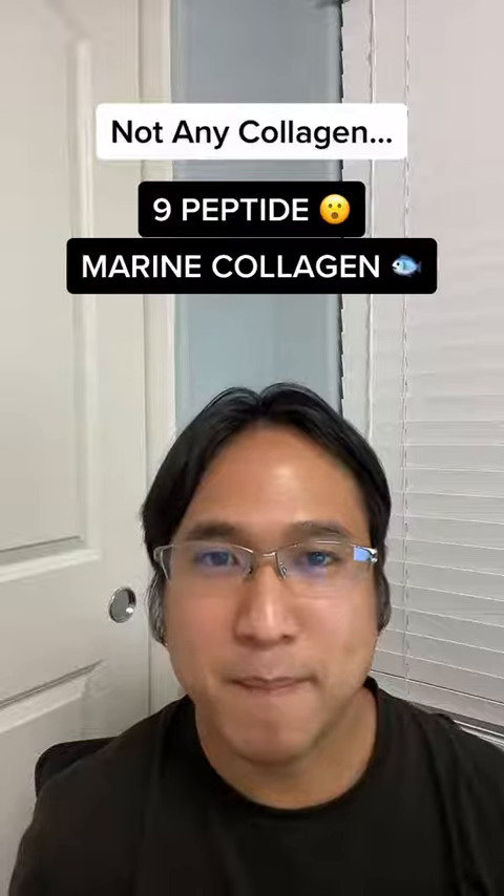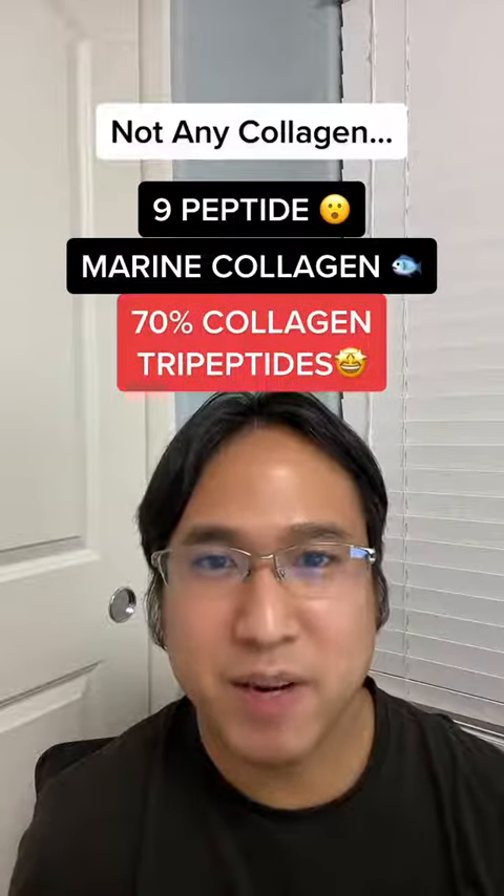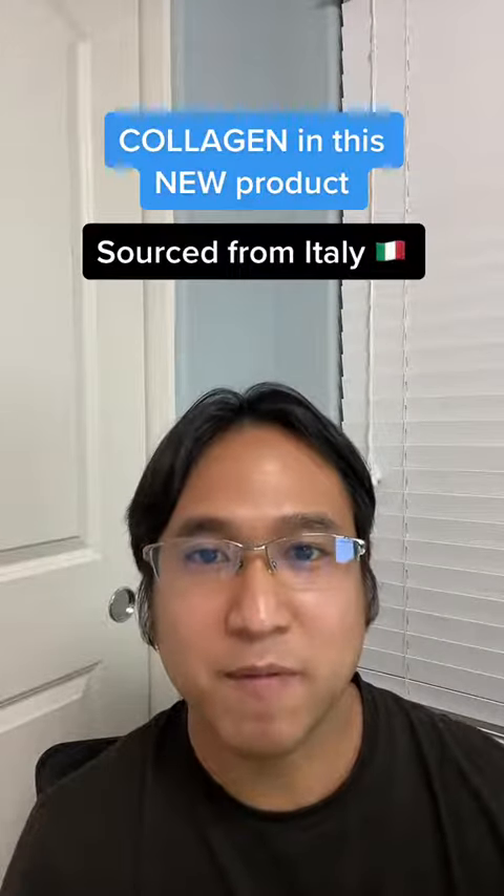But not just any collagen: 9-peptide marine collagen with 70% collagen tripeptides. The collagen in this product is sourced from Italy, from four different fish.